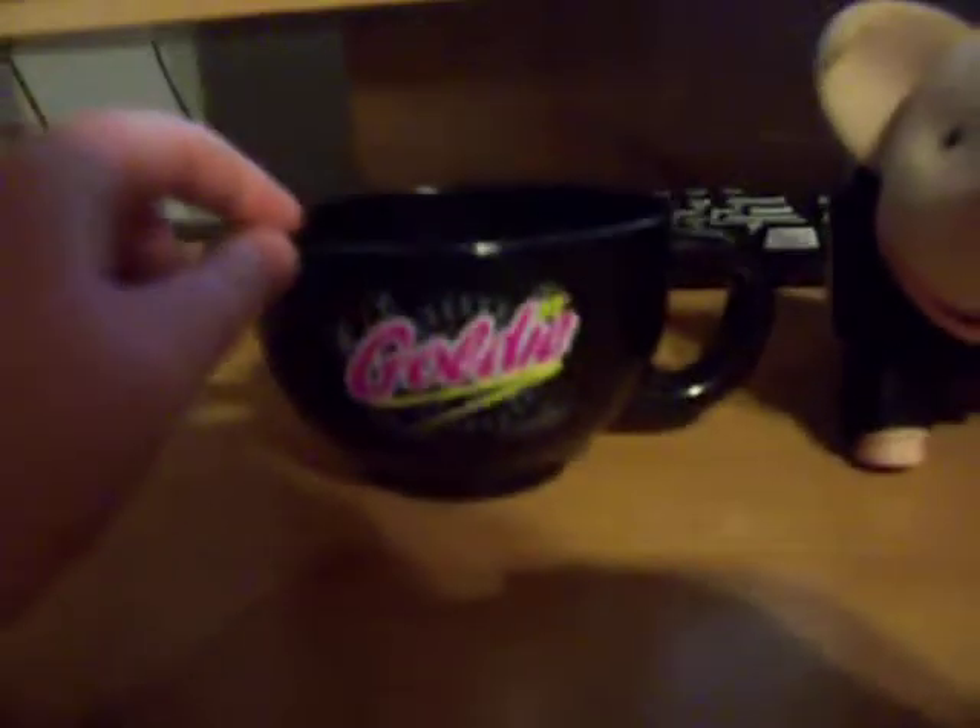Here is her teacup. It says Goldie on it, and if you don't know your pig's personality yet, you should look around their name because that's where it shows their personality. And then hers is black because black, pink, and yellow looks really cool, I'm guessing.